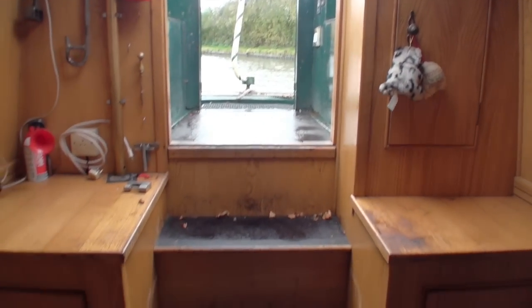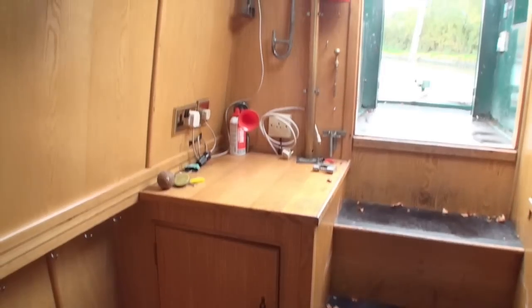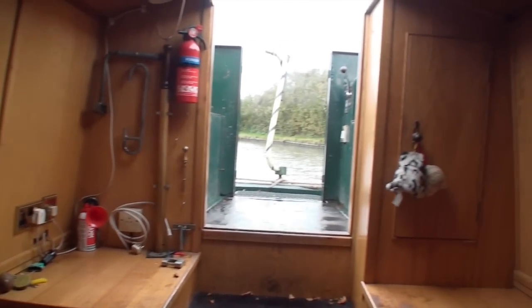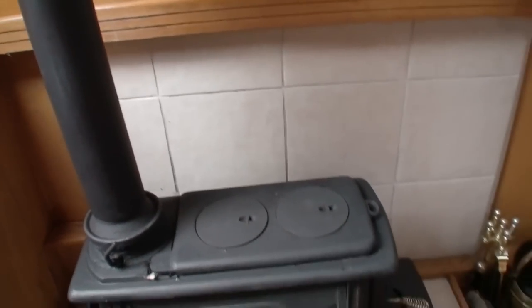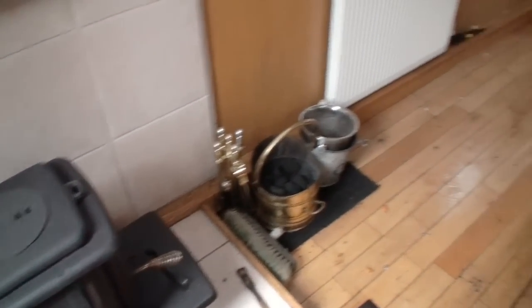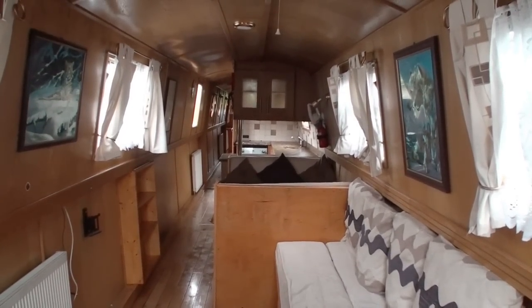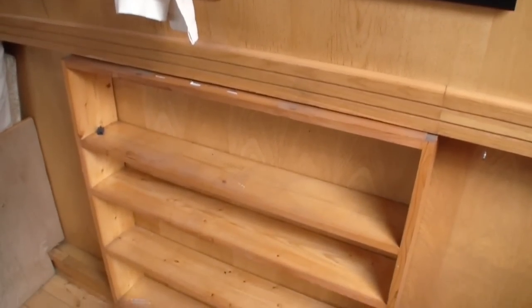It's reverse layout, so starting at the semi-trad end of it, you drop down some steps into the saloon. You can see there's cupboard space either side, and this rather splendid looking cast iron range, which you could cook on as well if you wished. Pretty good for keeping a stew bubbling away. You can see one of the radiators that's part of the diesel-fired central heating system as well.